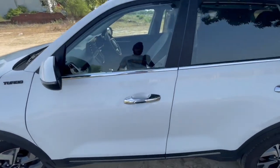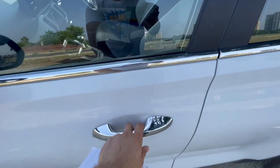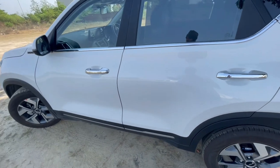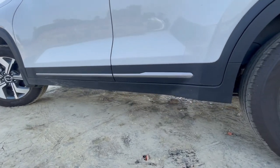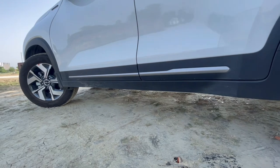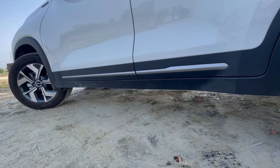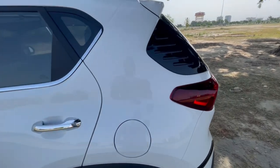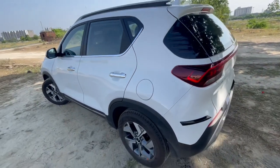This is the HTX variant as I told you earlier, and we have chrome door handles. Talking about the ground clearance, the ground clearance is 211 mm, which is one of the highest in the segment. This is the fuel tank cap and the fuel tank capacity is 45 liters.